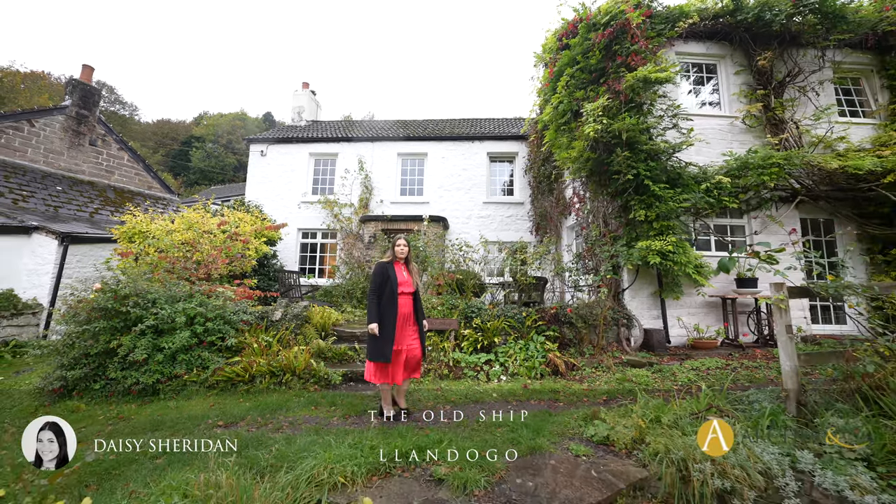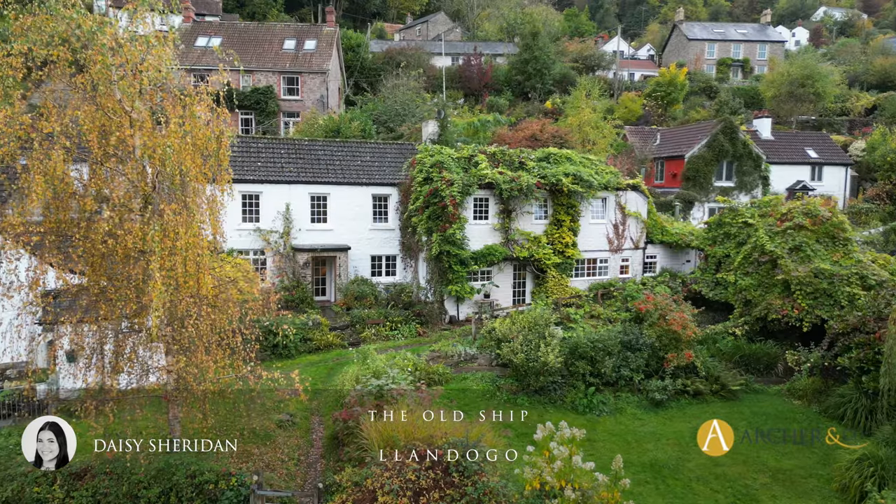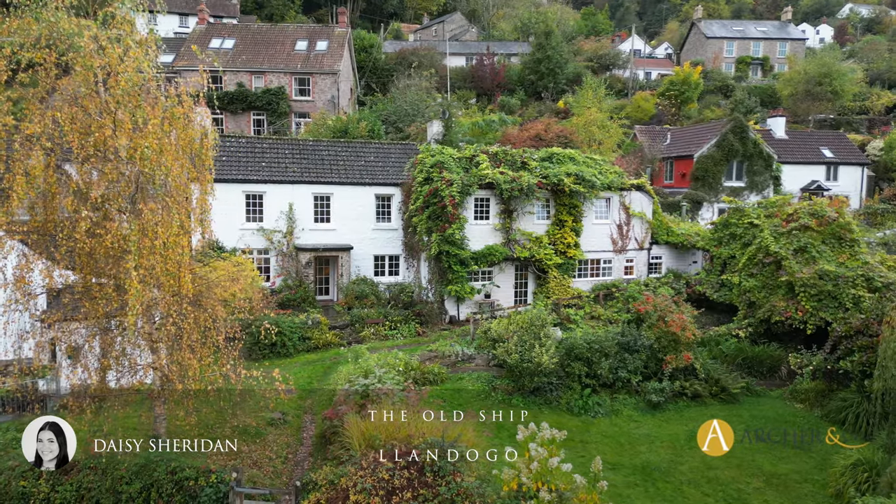Hi everyone, Daisy here from Archer & Co Monmouth. Today I'm super excited to present to you the Old Ship in Llandogo. Just a stone's throw from the Wye, this is a fantastic family home.